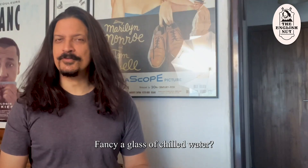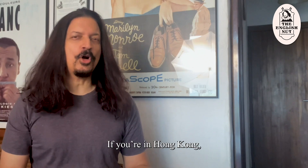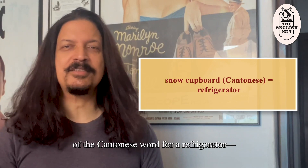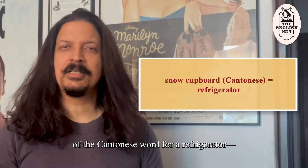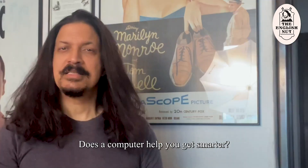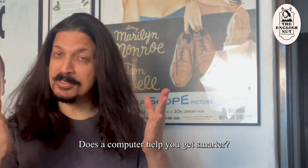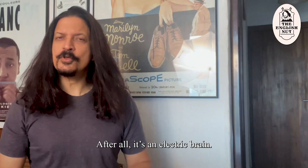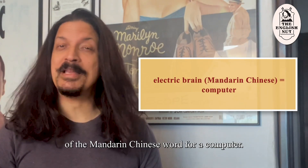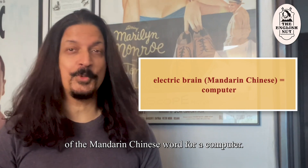Fancy a glass of chilled water? If you're in Hong Kong, you'd have to get it from the snow cupboard — that's the literal translation of the Cantonese word for a refrigerator: Syut Gwai. Cantonese is a form of Chinese. Does a computer help you get smarter? Of course — after all, it's an electric brain. That's the literal translation of the Mandarin Chinese word for a computer.